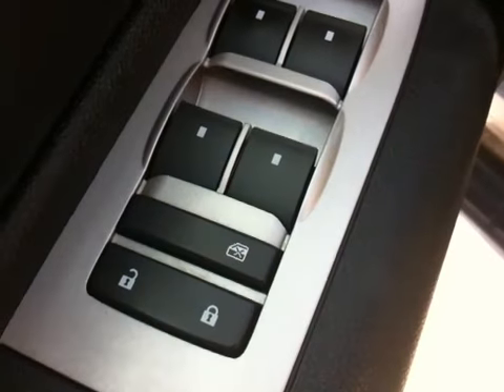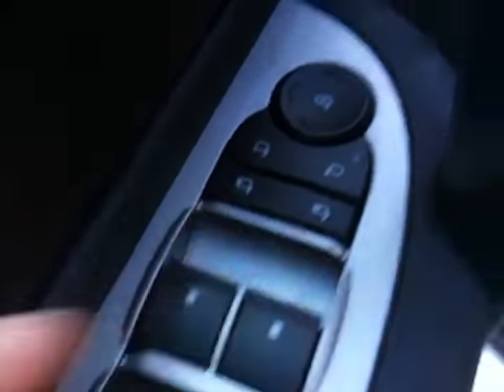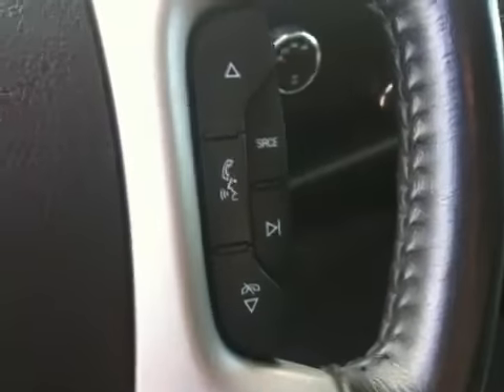We have all your door locks and window switches. It has power folding mirrors. It's got a trailer brake control. It has steering wheel controls for cruise control and the radio.